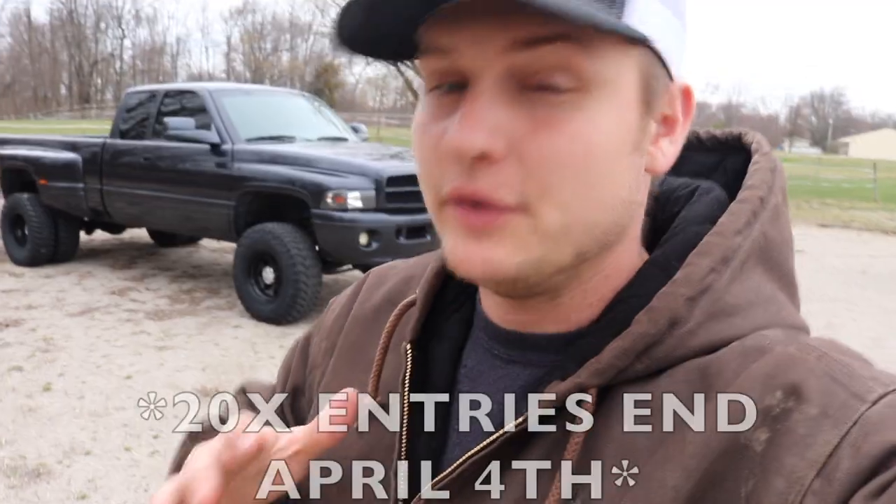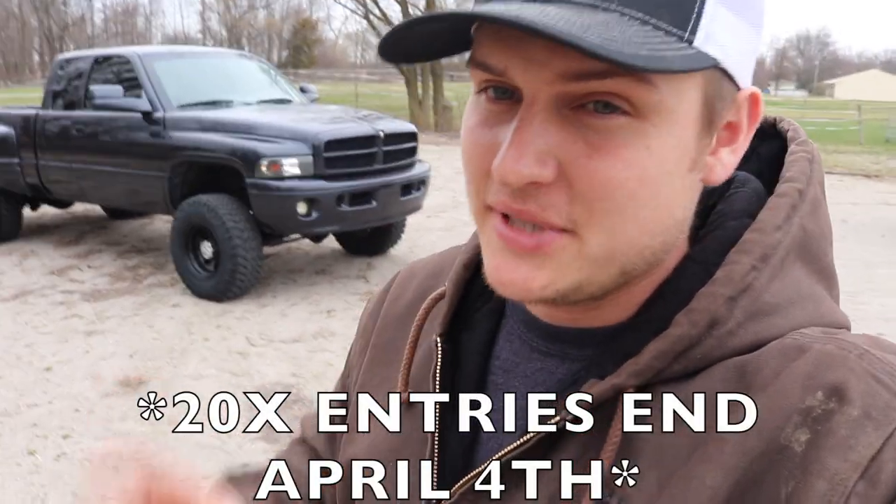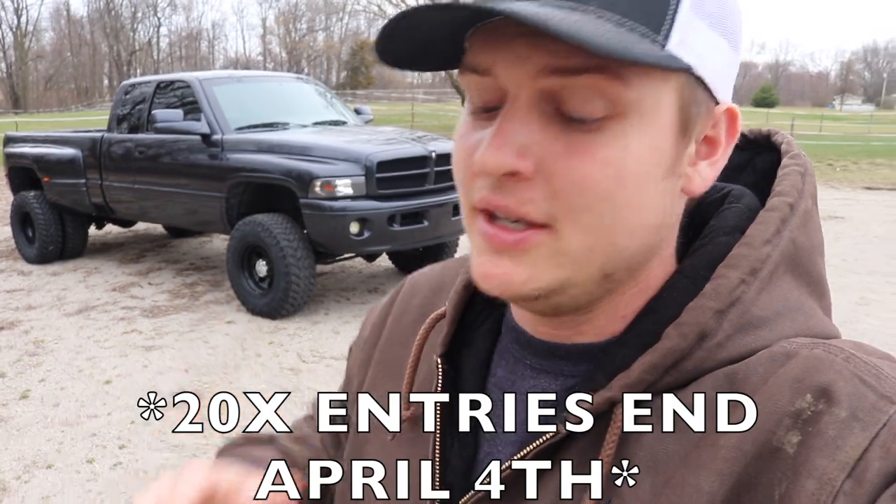And to everybody who maybe did not enter to win the first truck, or maybe you did and you'd like to enter for another truck as well — the giveaway for this truck is live right now. 20X entries are live, so if you want to get 20 times the entries towards winning this truck plus five grand, you've got to get entered.